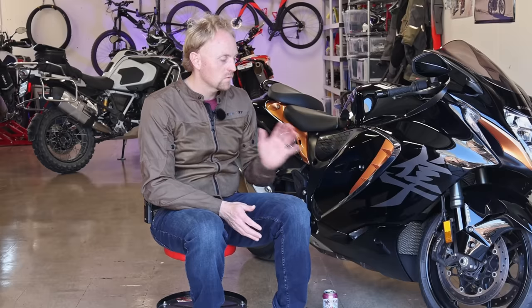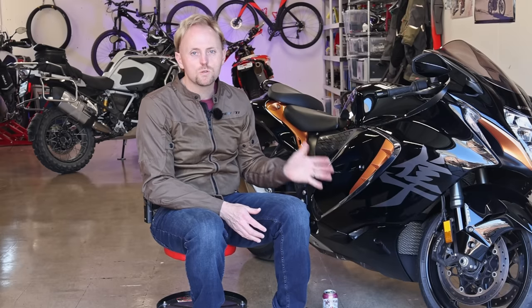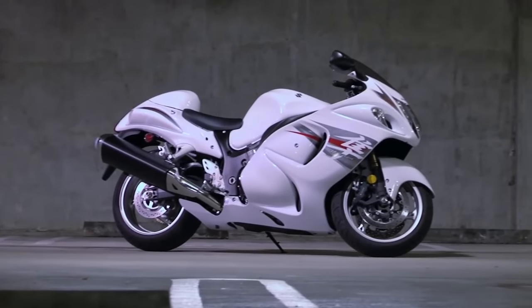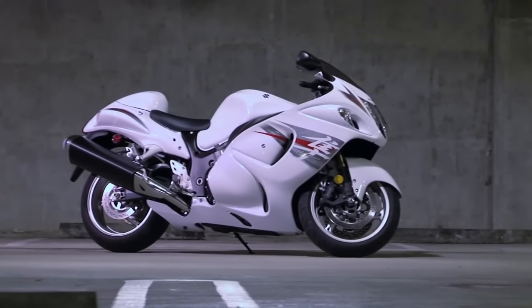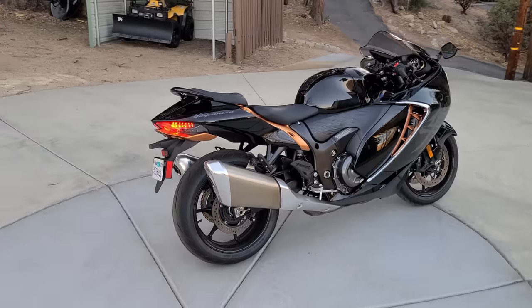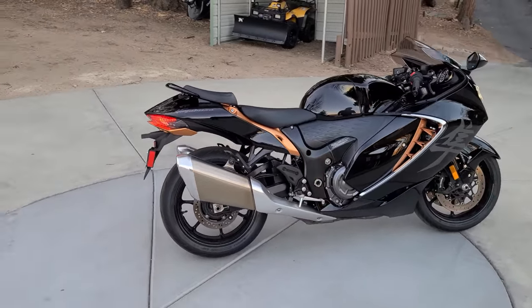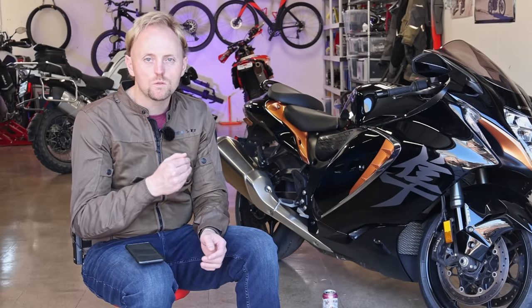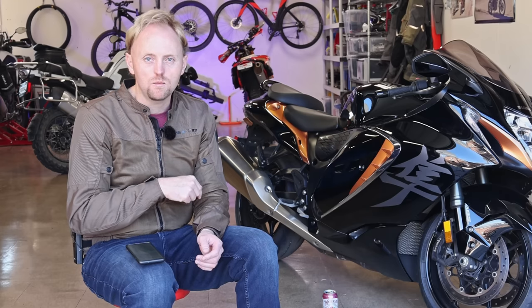Suzuki has really wanted to remain true to the roots of the original Hayabusa. They redid the bike in 2008, which was the Gen 2, and then again in 2021, which is the Gen 3 Hayabusa. For 2022, at least here in the USA, the Hayabusa only comes in one trim level and it'll set you back $18,600 plus freight and other fees. That's a pretty significant price jump from the Gen 2, but when you factor in inflation on the older bikes, it's not quite as bad as it seems.